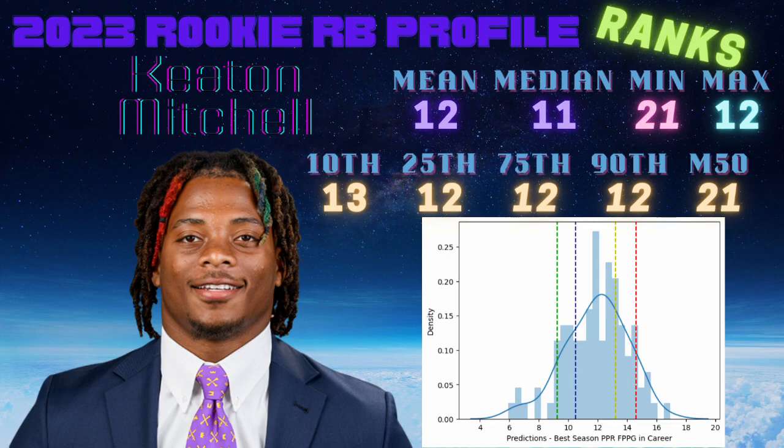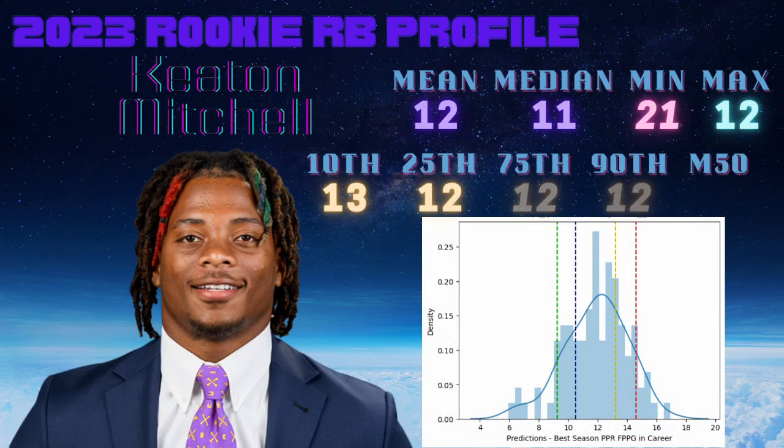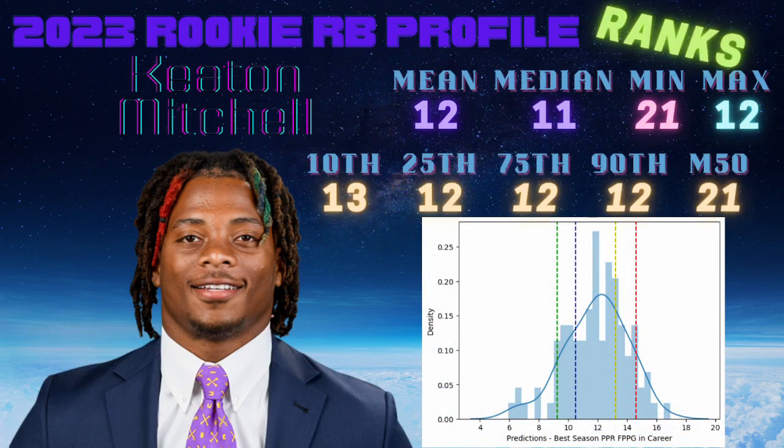That M50 gap is really saying he's a little more volatile. Even though his scores are slightly higher — 12th overall in the class — the M50 gap indicates he's spread over a larger distance. You can consider him a more volatile prospect in this particular model. So what are the historical comps?